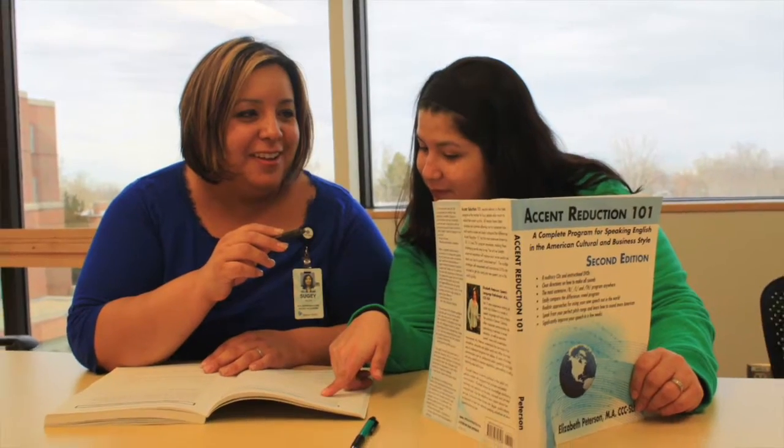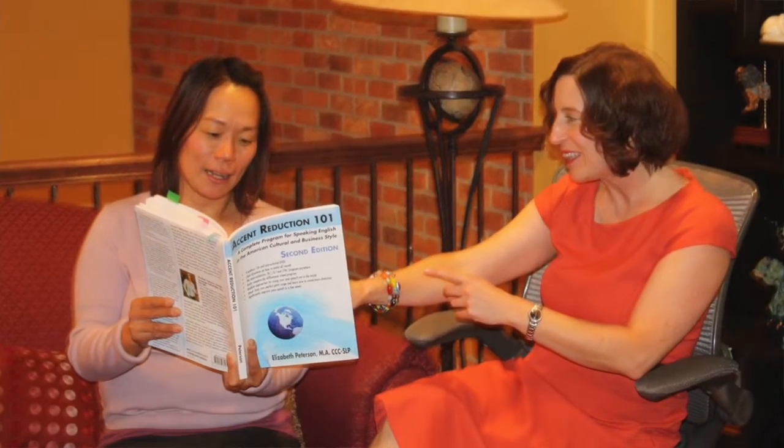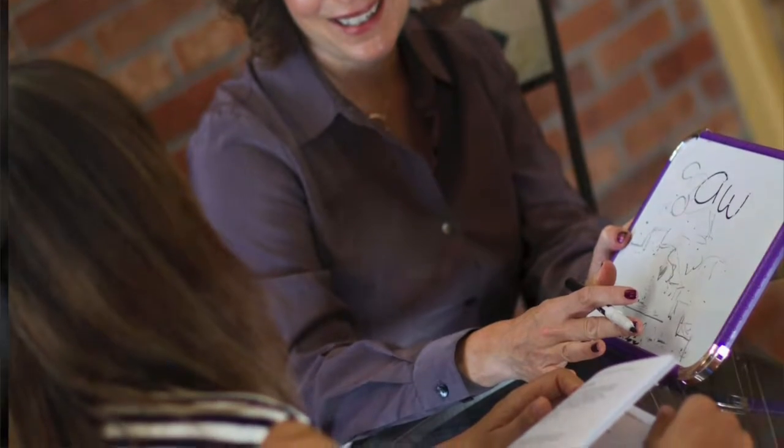This program begins by first teaching you how to speak your American English in the American cultural style. Every cultural group has their own style for how they speak their language. So when somebody learns a second language like English, it's very natural to speak it in the style of your first language. So you will learn what American intonation is and learn how to speak with the American cultural style.